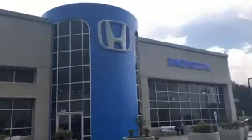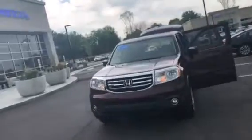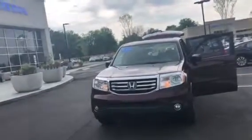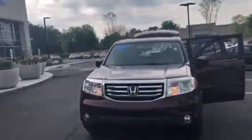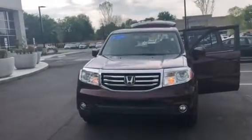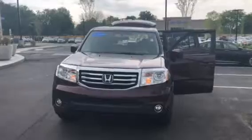My direct number is 615-490-2807 — again, 615-490-2807. That's Miguel Patterson with Honda of Murfreesboro. Thank you for your inquiry. Please respond and let me know a great time for you to come out and test drive and see the rest of my inventory. Hope you're having a great day.